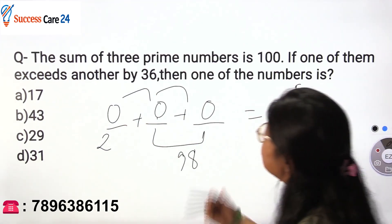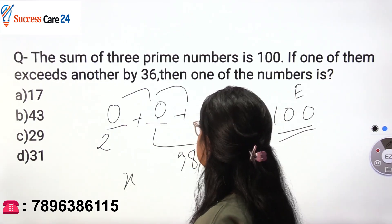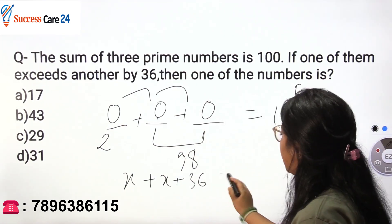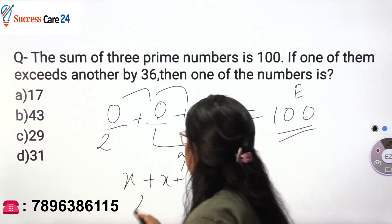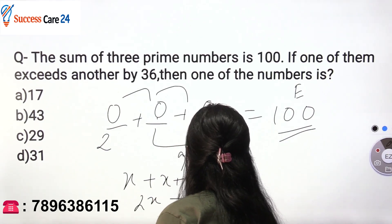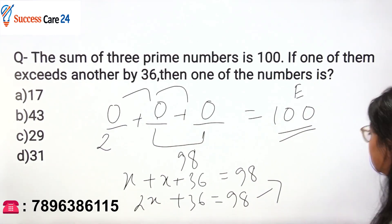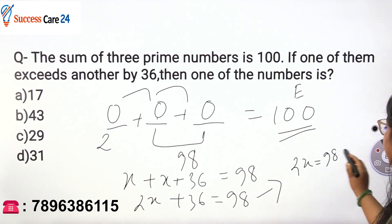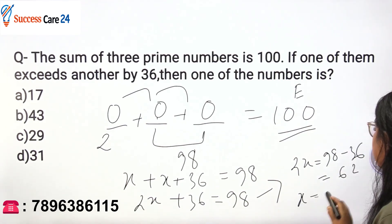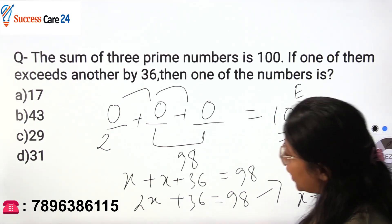Now, one of them exceeds the other by 36. If I take one number as x, then the other number would be x + 36, and these should sum up to 98. So: x + (x + 36) = 98, which gives 2x + 36 = 98. Therefore 2x = 62, which means x = 31.